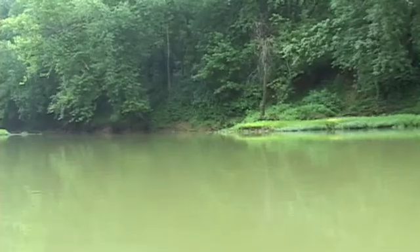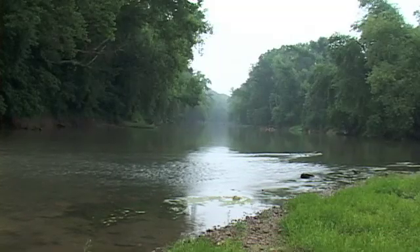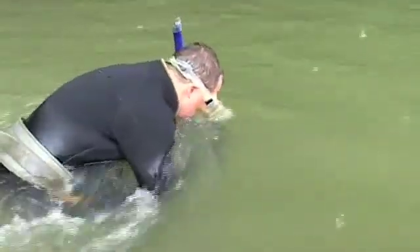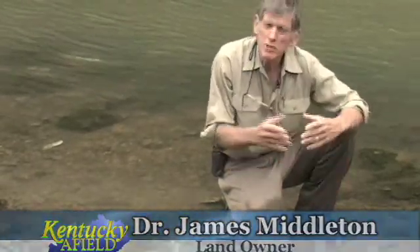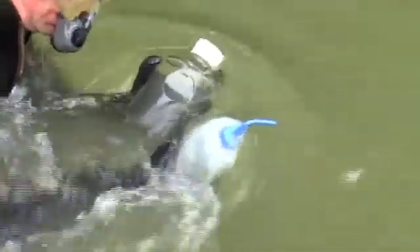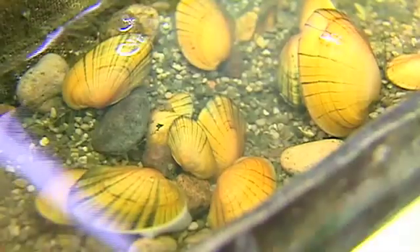We can release a lot more juveniles at a younger age to supplement the population. What we're doing here today on the Green River at Munfordville is releasing an endangered species, the pink mucket. It hasn't been found here in about 20 years at this particular site. This was my swimming hole when I was a child, 40 or 45 years ago, and some of these mussels disappeared during that time. Now it's great to see them come back. Very few people in the nation, or in the world for that matter, are able to accomplish what we've done here.